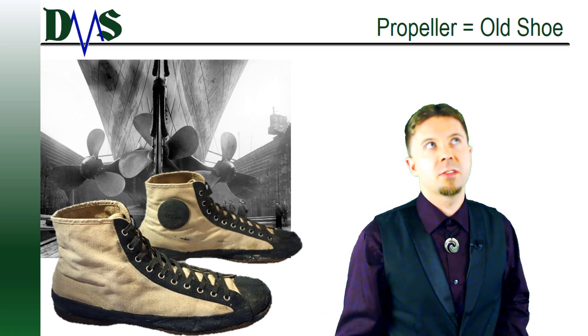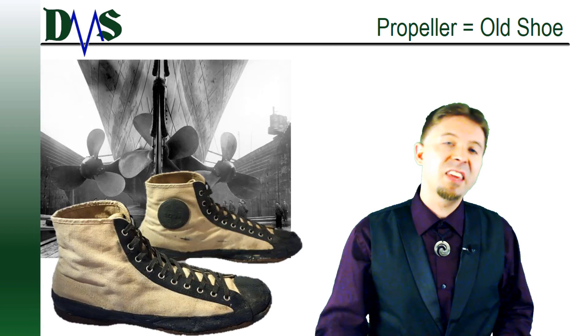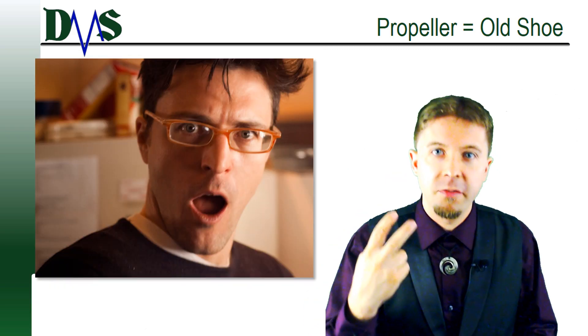Otherwise you get foot pains. So what do these foot pains look like on a ship? Well, increased fuel consumption for one, and even destruction of the propeller.